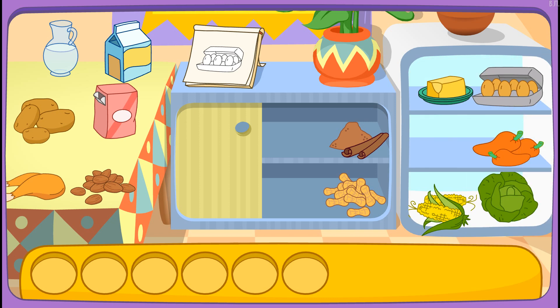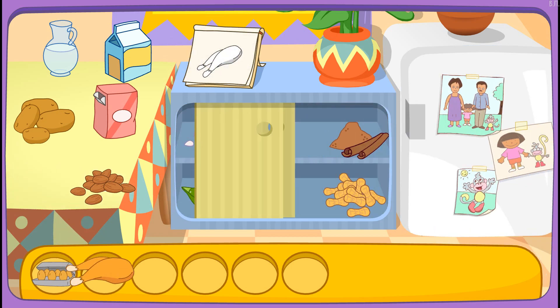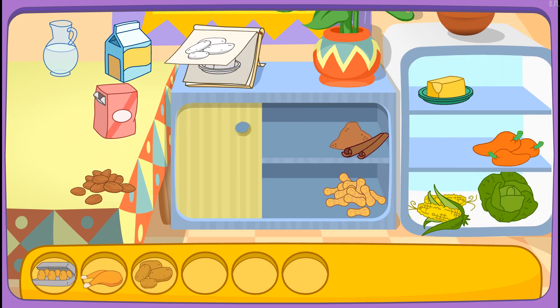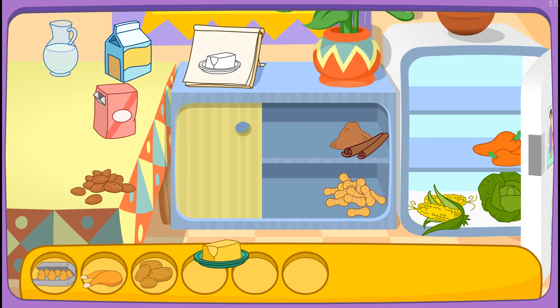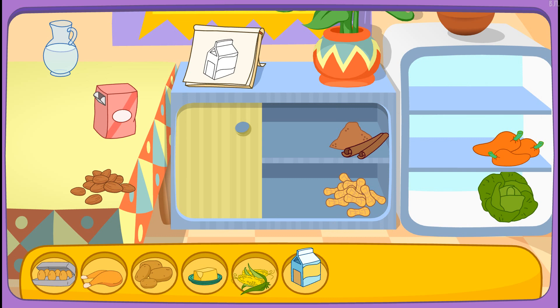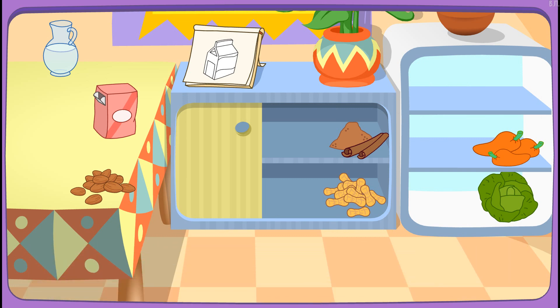Eggs! You got it! Chicken! That's right! Potatoes! You found it! Butter! There it is! Corn! Great! Let's find another one! Milk! Yay! You did it! You found all the ingredients!